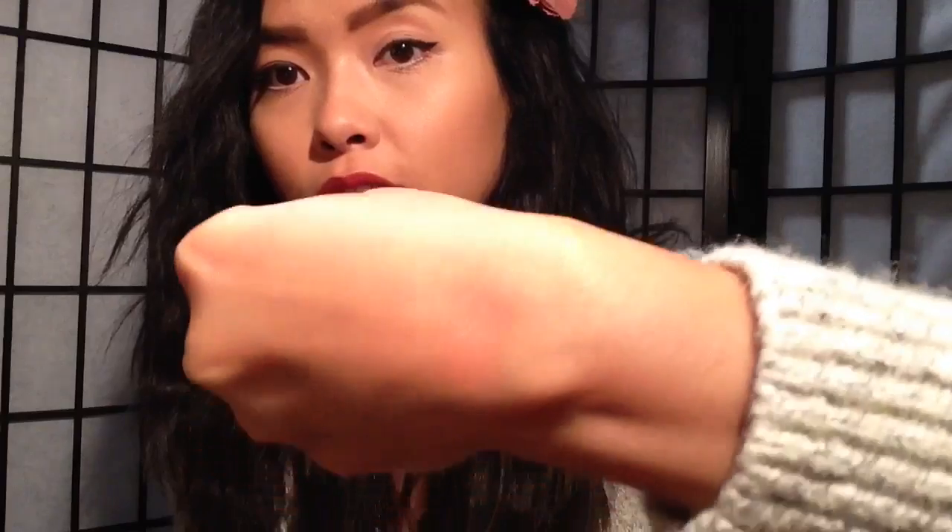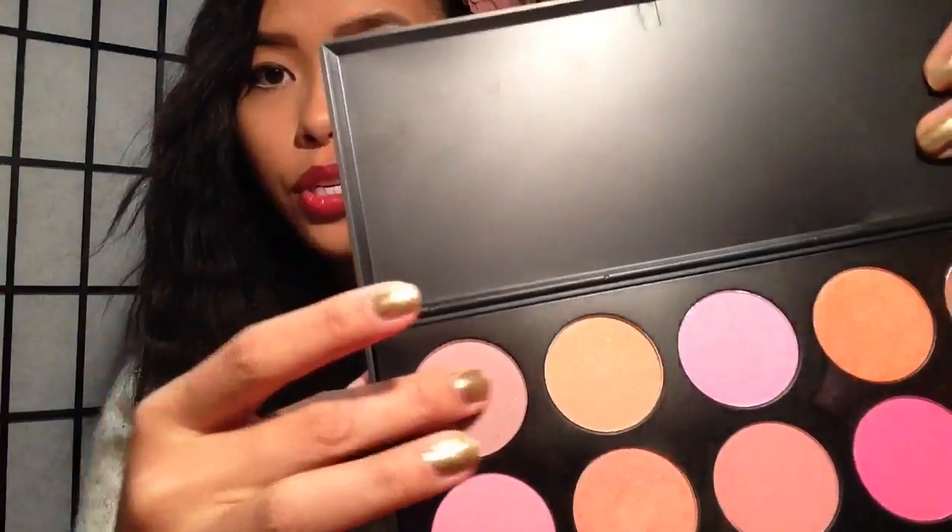I'm going to do swatches on this. So I'm swatching this coral shimmer one on my arm — I'm not really a good swatcher. Wow, this is pretty actually. It gives you a glow look, a coral glow look. And then I'm going to swatch this one right here, which is the one I haven't really used yet. It's a very light, mauvy color.